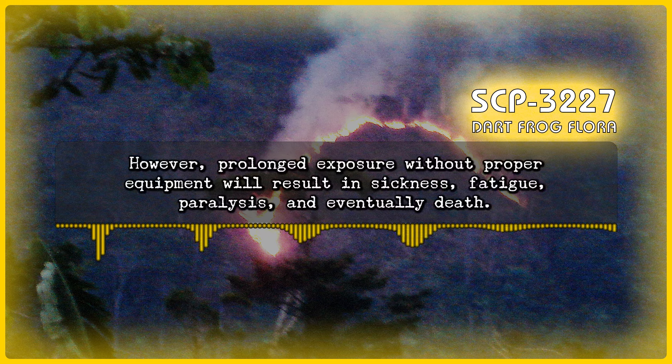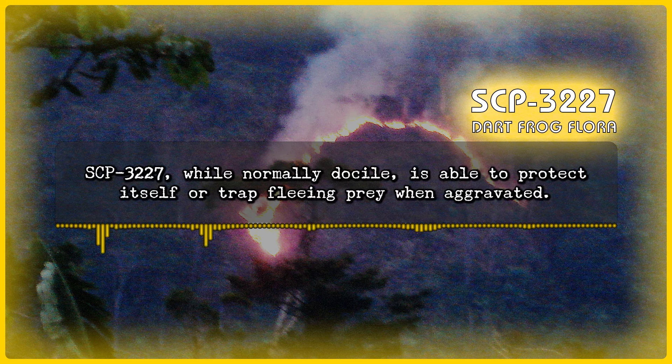However, prolonged exposure without proper equipment will result in sickness, fatigue, paralysis, and eventually death. SCP-3227, while normally docile, is able to protect itself or trap fleeing prey when aggravated.